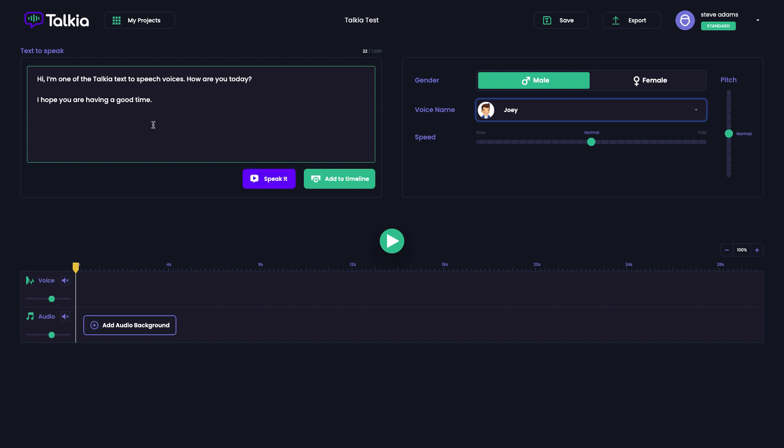Once you've got your text in there, you just click the 'Speak It' button and that will preview how the text sounds. You might think that sounds a little bit slow, so you can speed it up by sliding the dot along — 1.12, so that's 12% faster than the standard. That sounds a little bit more natural.